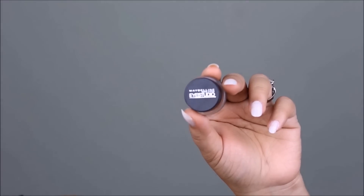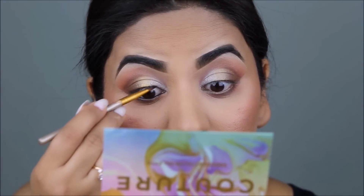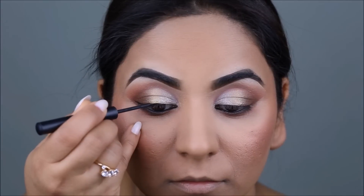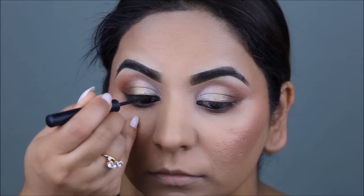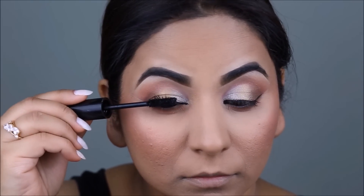In my waterline, I'm going to be using the Maybelline Studio Gel Liner in black. Then I'll take the Sigma Liner in black and draw out a small wing on the top lash line. It's not going to be anything very intense because, as I mentioned at the beginning, I want to keep this looking very subtle, very feminine, and very pretty — nothing too intense or harsh.